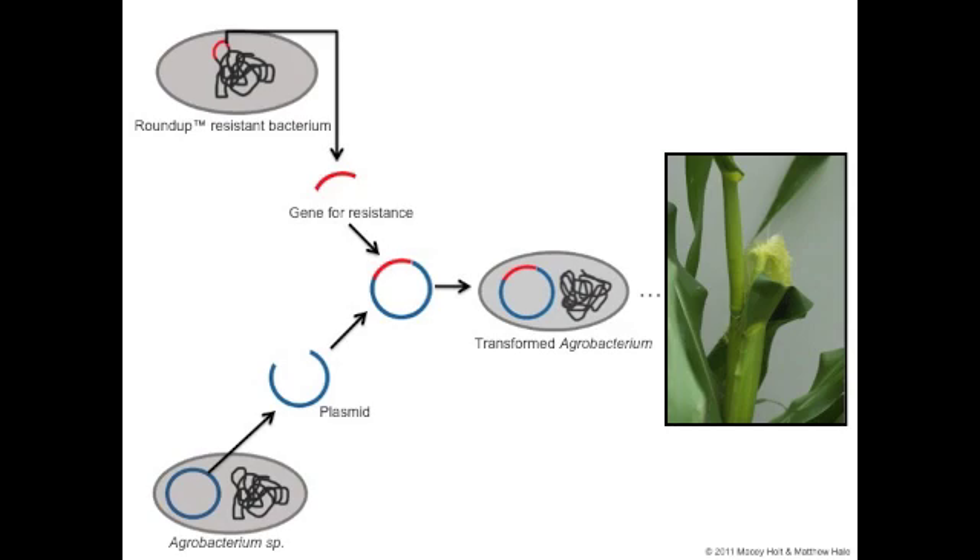The newly transformed and tamed bacterium was then introduced to a culture of plant tissue. The bacteria infected the cells, thereby inserting the resistance-conveying gene into the corn cell's genome. From here, the culture of tissue was stimulated to divide, spreading the new gene into daughter cells, and eventually to the entire developing corn plant. This plant and others then grew and eventually produced new corn seed carrying Roundup resistance.